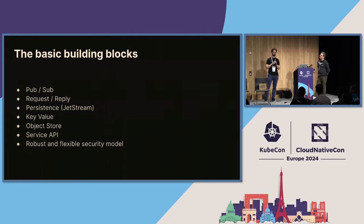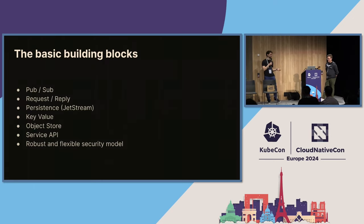Then we have key-value, which allows you to have a distributed key-value store — because NATS is really about being distributed. It's built on top of JetStream. The other thing is ObjectStore — a bucket of files and data, also built on top of JetStream. Service API is an abstraction layer on top of core NATS — PubSub and request/reply — giving you a convenient way to interact between services without dealing with low-level NATS stuff. It's like a nice framework for using NATS for services.